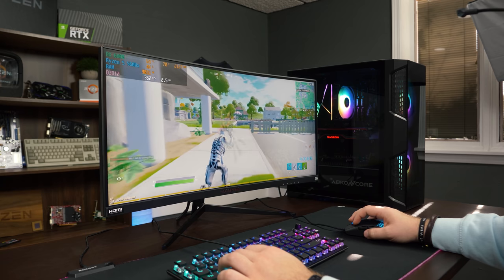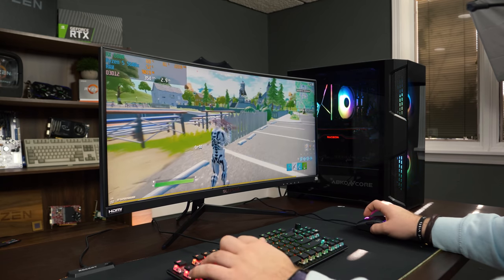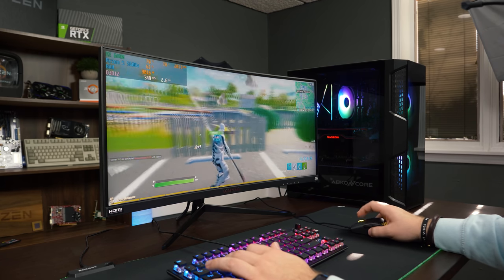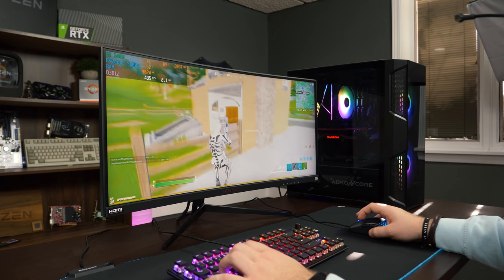Frame rate is well over 300 FPS. I'll try to turn on higher settings to see what kind of frame rate we get. Pro settings is what most people are going to play at if they're really Fortnite gamers.